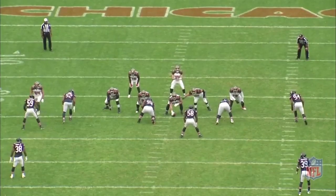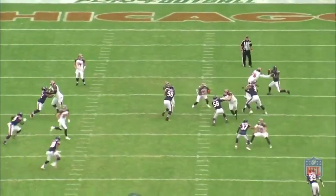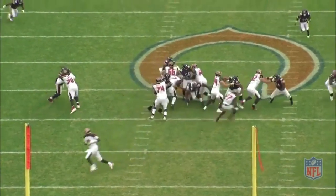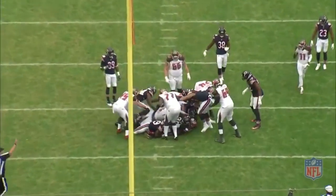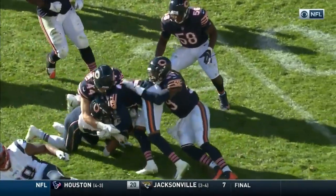Now, not all of his run snaps were flawless. This play shows him come off the line slowly and get beaten by a reach block. But overall, Nichols' early season run defending didn't seem to have any major weaknesses. He controlled his man, maintained his gaps, and managed his blocks about as well as a rookie could. But then Week 7 rolled around, and unfortunately, everything changed.